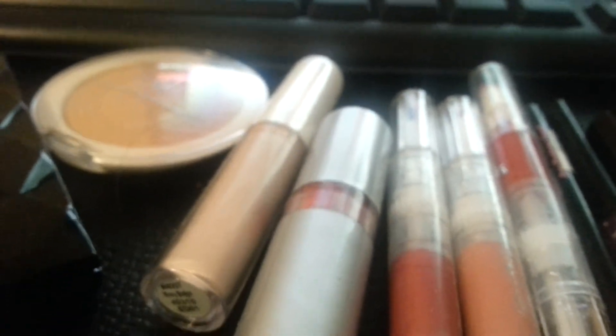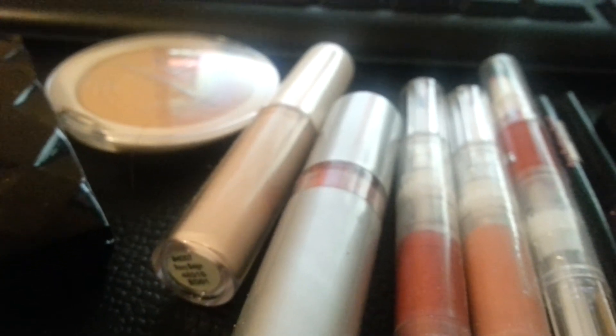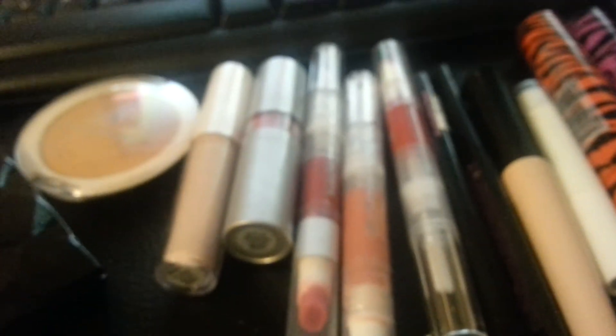Go check them out at ShopMissA.com — I just bought more stuff the other day. They have everything: cosmetics, scarves, necklaces, bracelets, earrings, keychains, makeup brushes, tweezers, nail art, nail polish, and nail stickers. The shipping is only about $3.49. Why go to Walmart and get Elf for $3 or $4 when you can get it for $1 on this website?